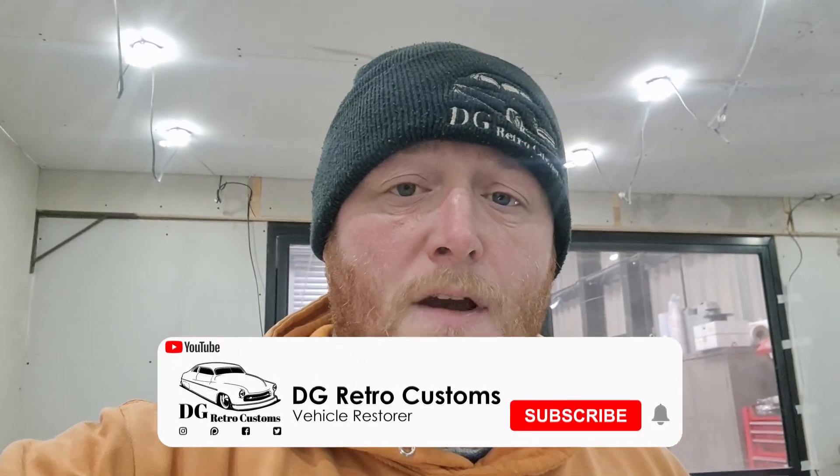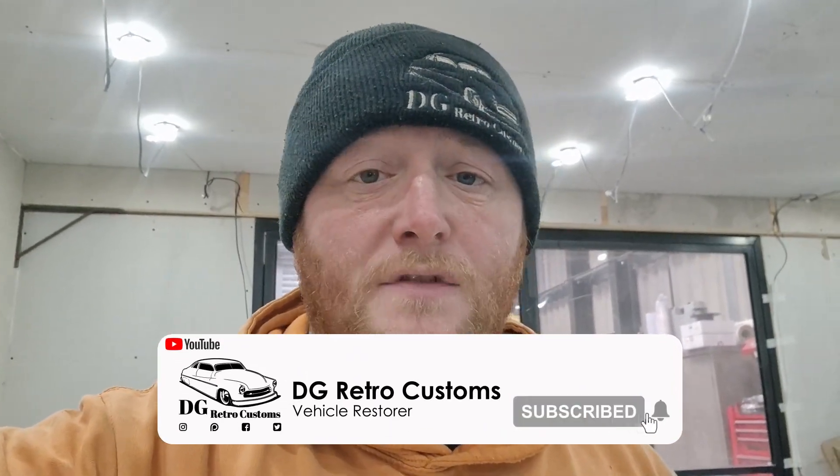Hi folks, how are we then? Welcome to Weekly Update. What a messed up couple of weeks it's been. So obviously I didn't put up a Weekly Update last week. That's basically because I wasn't really here - I was sort of helping someone move out.